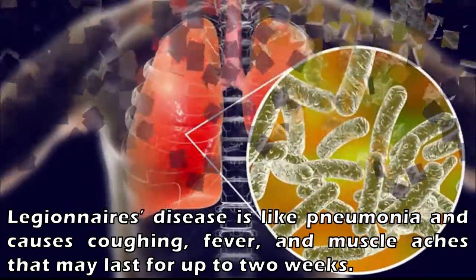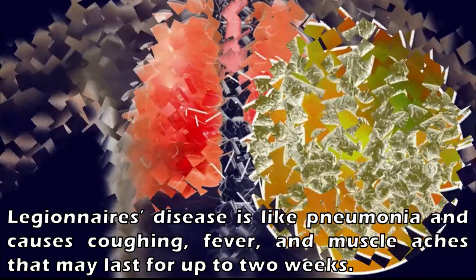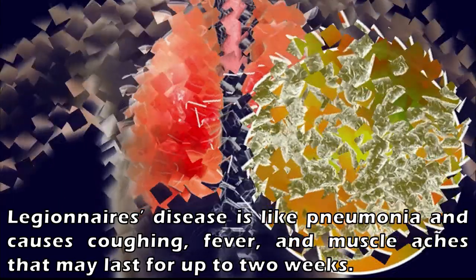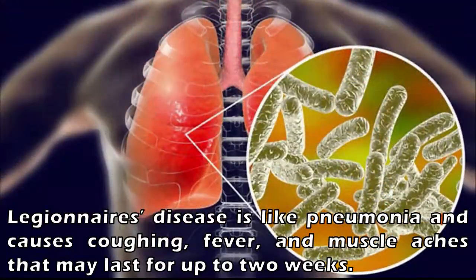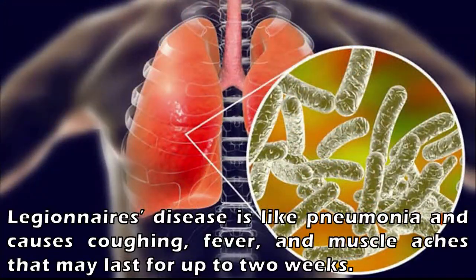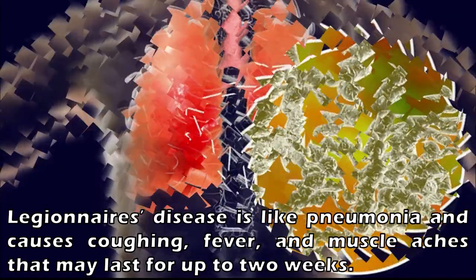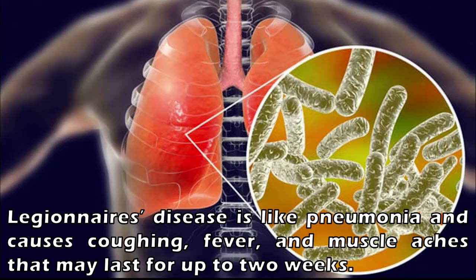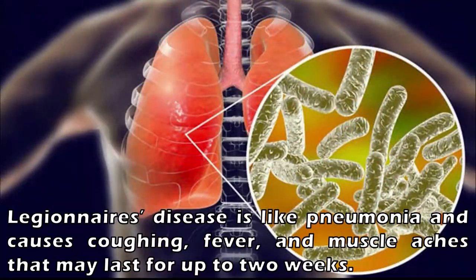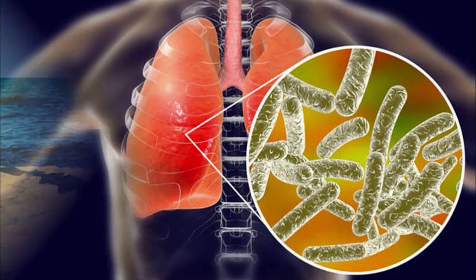Although those bacteria were not infectious, this research shows that Legionella finds warm seawater to be a good living environment. Legionnaires' disease is like pneumonia and causes coughing, fever, and muscle aches that may last for up to two weeks. Although most infected patients see their symptoms disappear after a round of antibiotics, approximately 15% of cases are fatal.